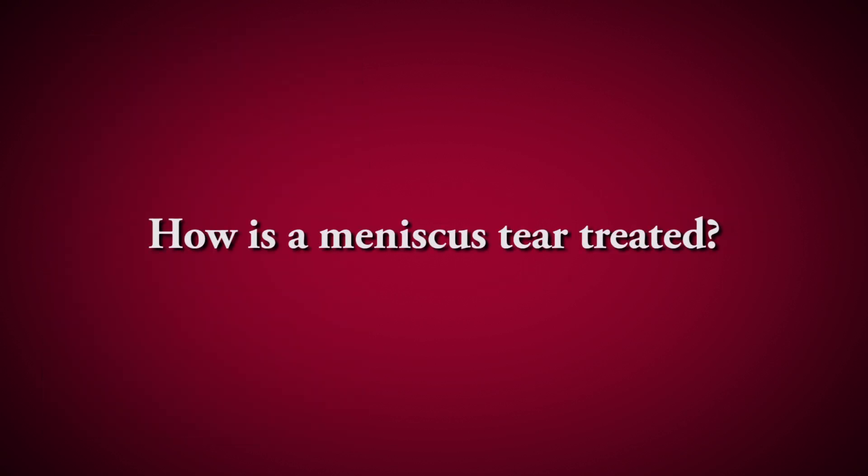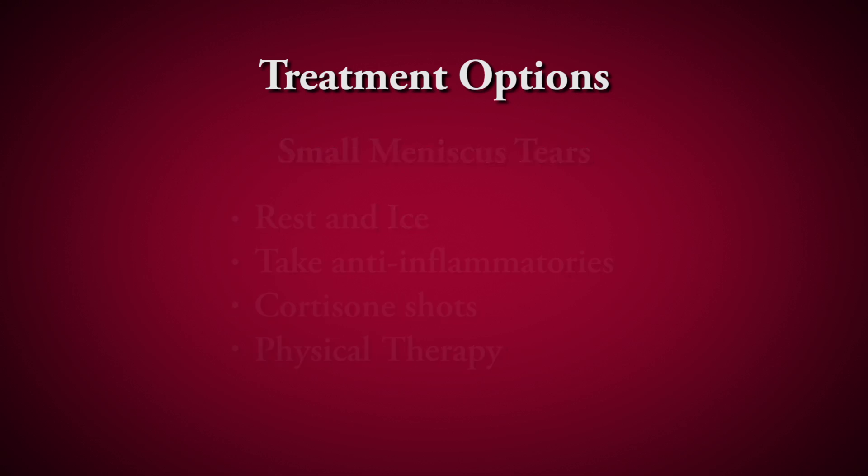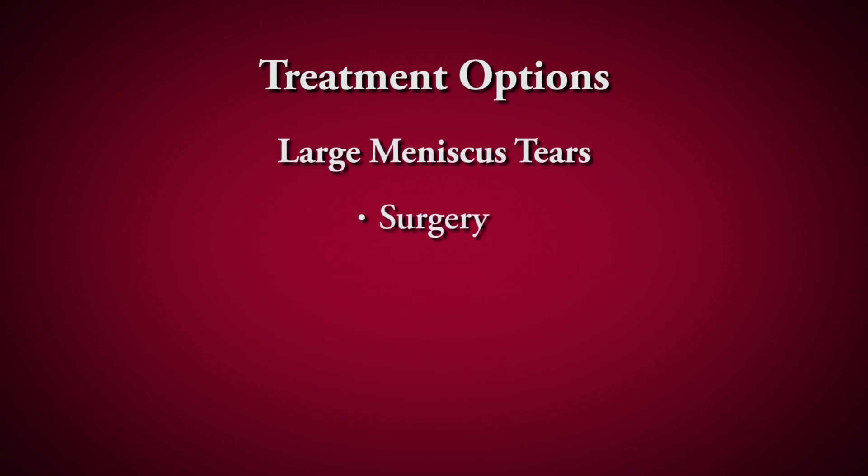There are a couple of things you can do to make your knee feel better: rest, icing it, and taking anti-inflammatories like Aleve, ibuprofen, or Motrin. If it's a small tear, sometimes we can do a cortisone shot to get the swelling down and then do some therapy, and a lot of times that resolves it. But if it's a big tear, or if you're young with an acute tear, surgery is really the only way to treat it.